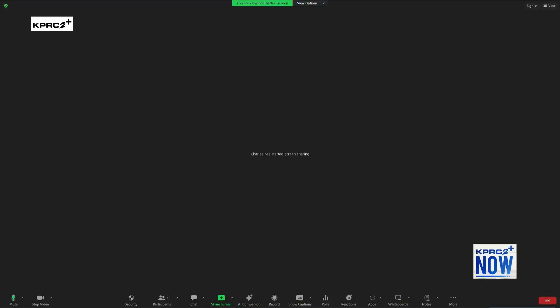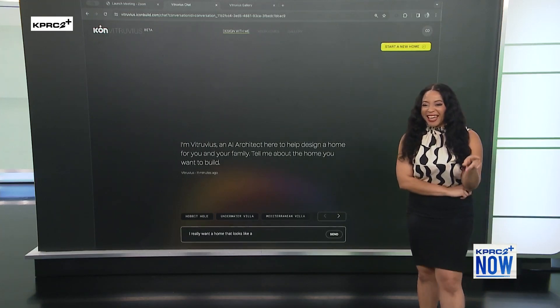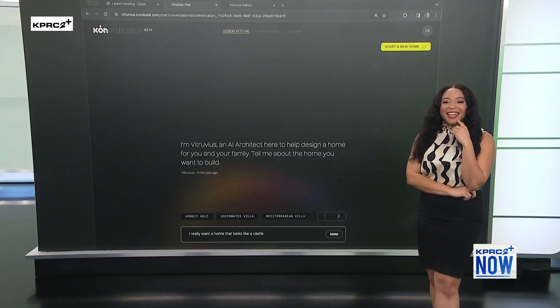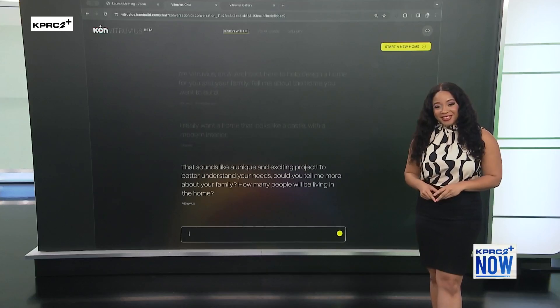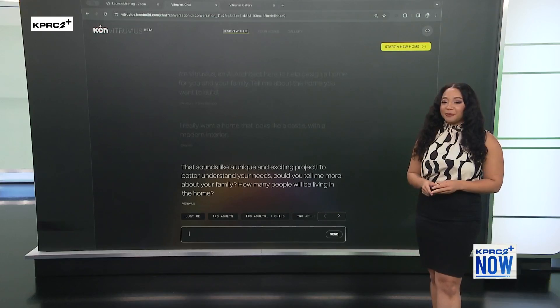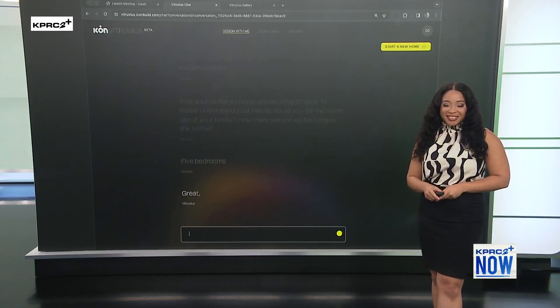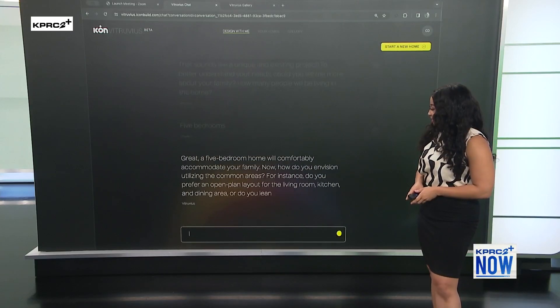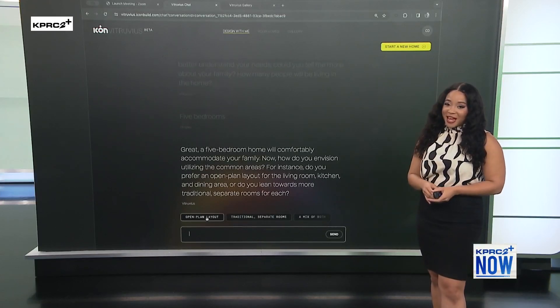So what kind of dream home would you want? I really want a home that looks like a castle on the outside but has a modern interior — castle-like features on the exterior with a modern design inside. And how big? We can do five bedrooms — I've got to have enough room for guests!